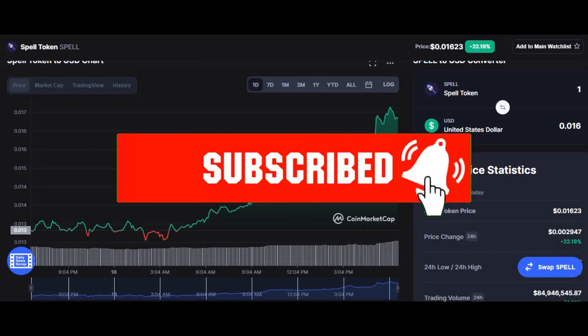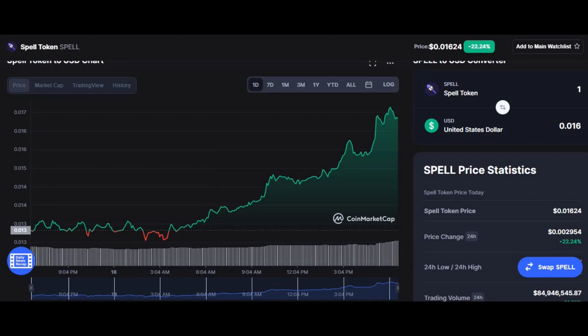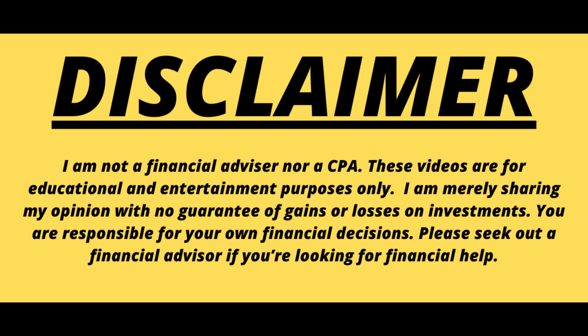What's up people, hope you're well. This is Money Motive here, bringing you a new video. This video is going to be my prediction on Spell Token coin, also known as Spell Coin. I'm going to analyze the chart and inform you what to expect if you're a short-term trader and if you're a long-term trader. Quick disclaimer: this is not financial advice, I'm not your financial advisor, and this video is just made for educational purposes.